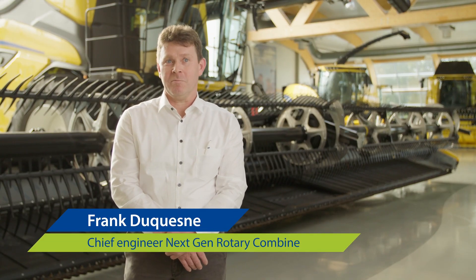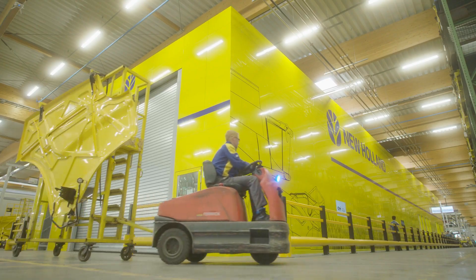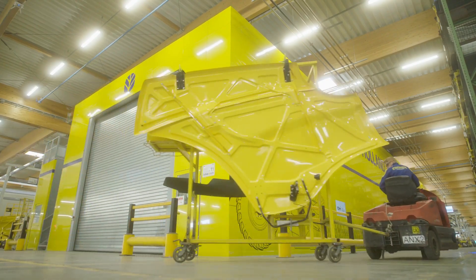A lot of challenges but also a lot of opportunities when you start with a completely new design like we did. And when we say completely new, we talk about 95% of all parts in this combine having been redesigned. So this is a very big project and it's taken quite a while — about five years.